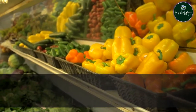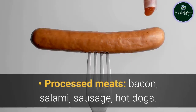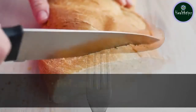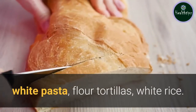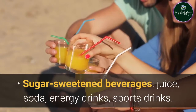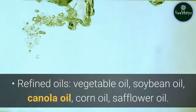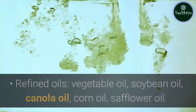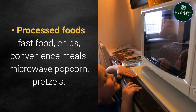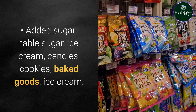Foods to avoid. Here are some foods that you should limit or avoid as part of the Mediterranean diet. Processed meats: bacon, salami, sausage, hot dogs. Refined grains: white bread, crackers, biscuits, white pasta, flour tortillas, white rice. Sugar-sweetened beverages: juice, soda, energy drinks, sports drinks. Refined oils: vegetable oil, soybean oil, canola oil, corn oil, safflower oil. Processed foods: fast food, chips, convenience meals, microwave popcorn, pretzels. Added sugar: table sugar, ice cream, candies, cookies, baked goods.